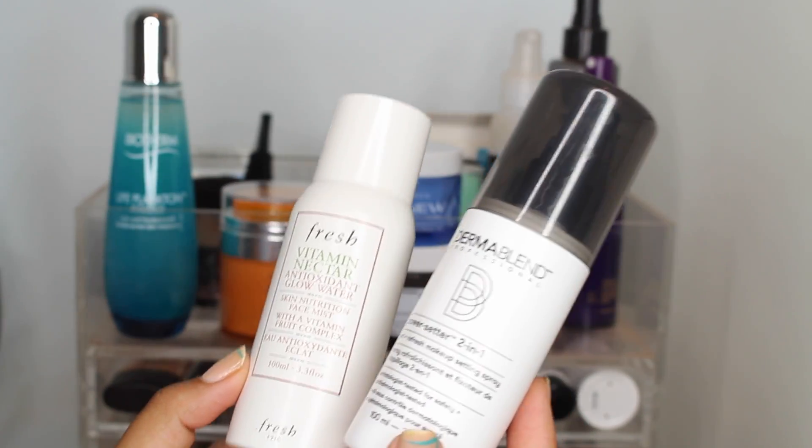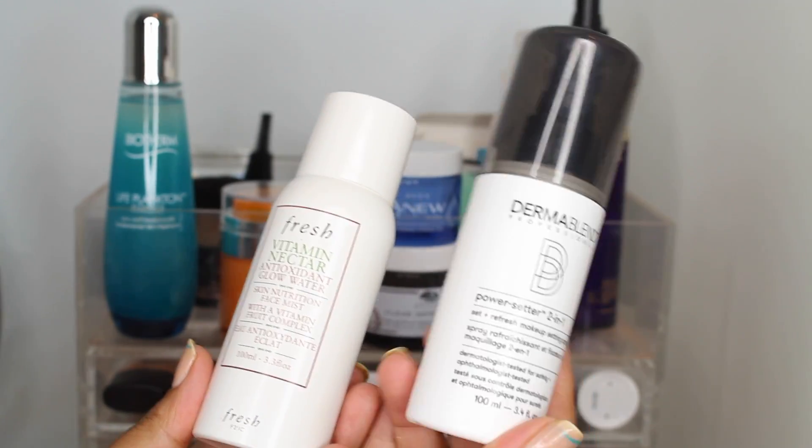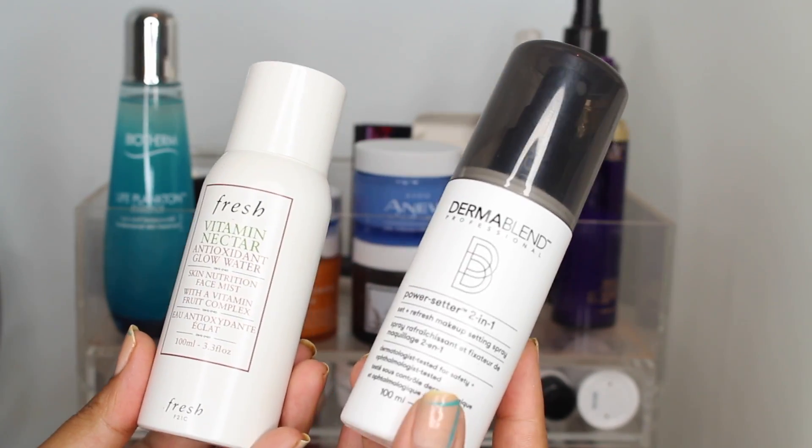It's more of a skincare item rather than a setting spray. Then this is the Dermablend Power Setter Two-in-One Set and Refresh Makeup Setting Spray. I just got this a couple days ago but I'm always so impressed with Dermablend, so I'm sure this will be great.